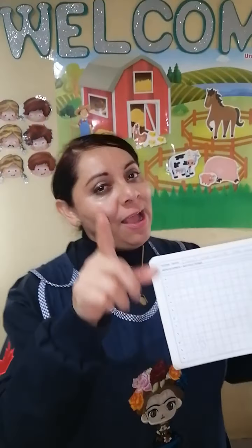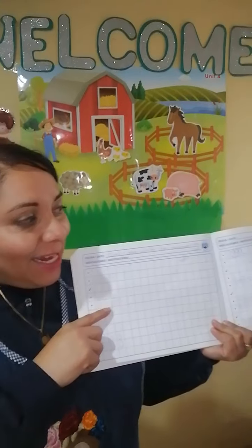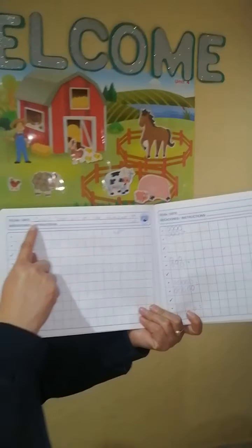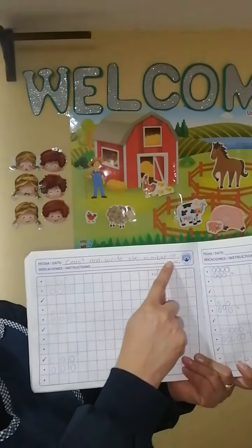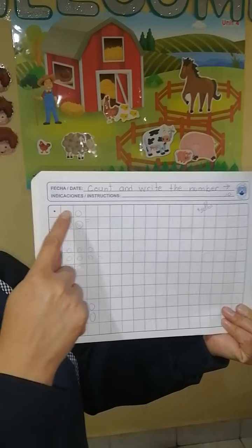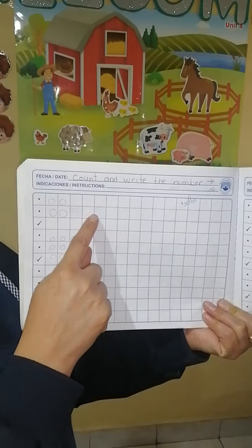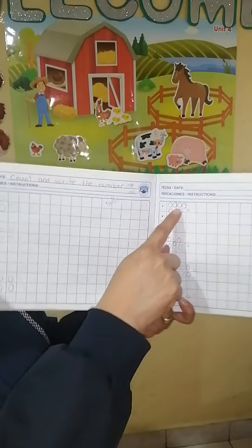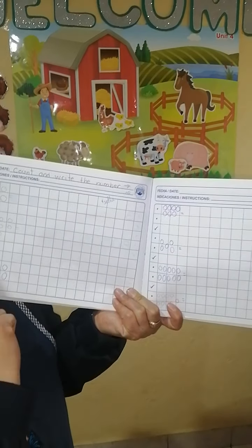Miss Matus will explain the homework — pay attention, open your big eyes, and we are going to count again just as a review. Here you got the sentence and you have to follow the instruction: count and write the number. One, two, three, four — you must write the number four. Do the same with the rest of the quantities.